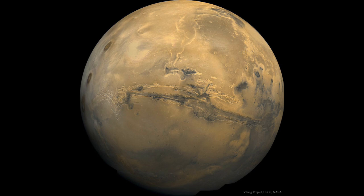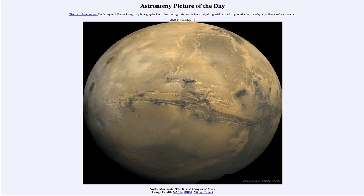Here we get to see the Grand Canyon of Mars stretching across the surface of the planet, much larger than our own Grand Canyon on Earth. That was our picture of the day for November 10th of 2024, titled Valles Marineris, the Grand Canyon of Mars. We'll be back tomorrow for the next picture, previewed to be Comet Tales. Until then, have a great day everyone.